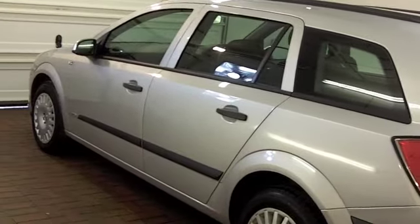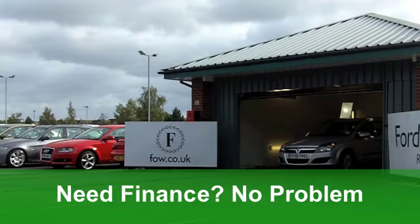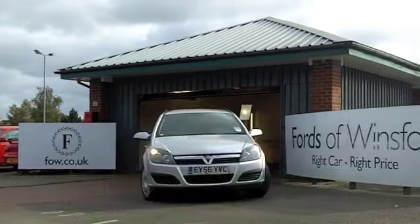This is great value, practical motoring. Under the bonnet is a 1.7 diesel engine, and it's the Life Edition with 100 horses to take you away.